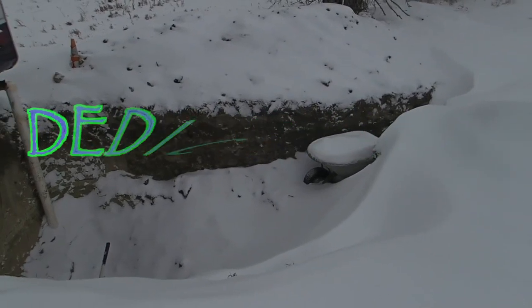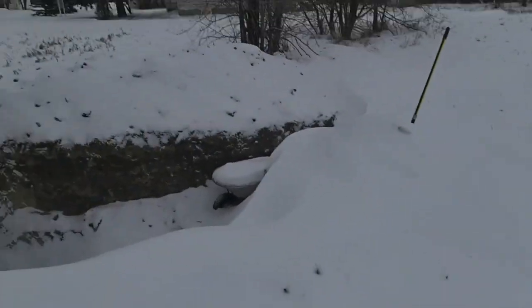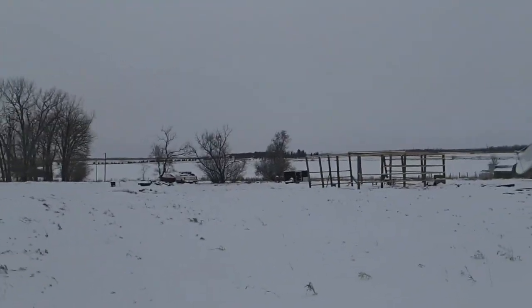This is eventually going to be an underground greenhouse that we're planning on. It just kind of stretches out around here.